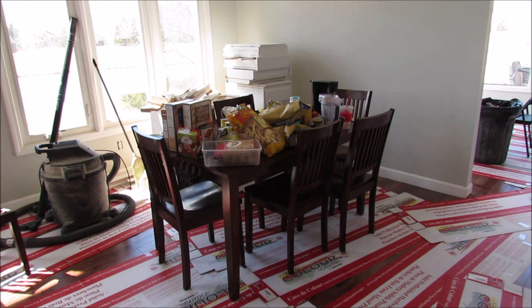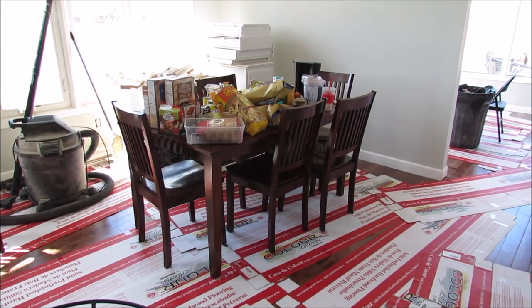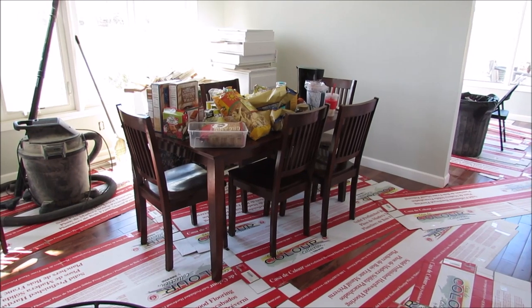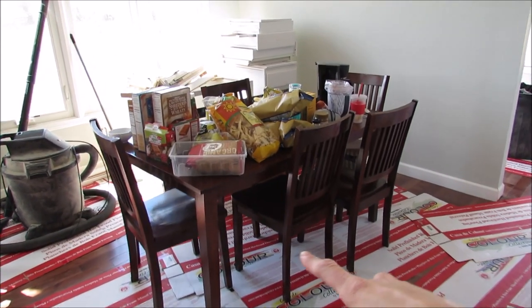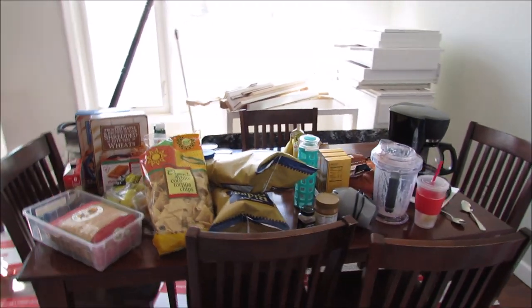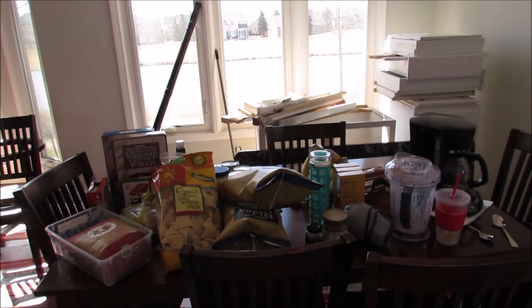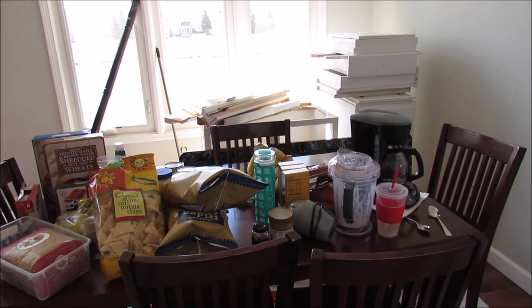All of my Trader Joe's food is sitting on our table because I can't put it away quite yet. We decided to put our table this way — originally I was thinking the other way, but you've got this great view so might as well use it. Those cabinets need to go out.